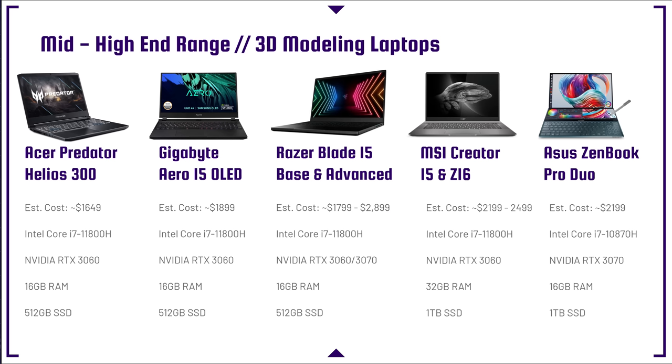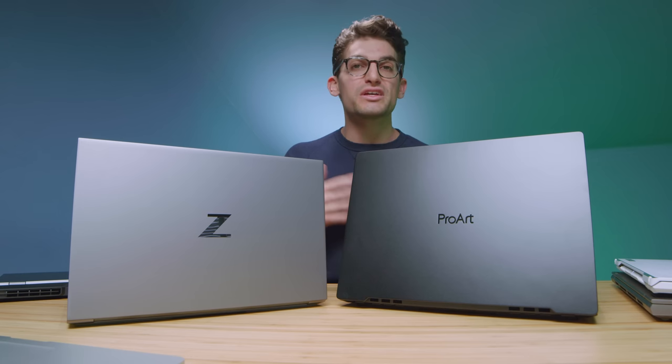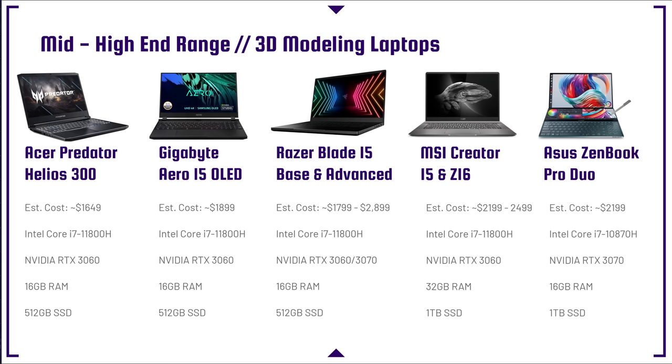Moving up the line into the mid-to-high-end range category, the price shifts up a bit. We're looking at the Acer Predator Helios 300, the Gigabyte Aero 15 OLED, the Razer Blade 15 base and advanced model, as well as the MSI Creator 15 and MSI Creator Z16, and then the Asus Zenbook Pro Duo. The Zenbook Pro Duo has a dual-screen setup — your main project on the top screen and a bottom 14-inch screen for effects or quick panel access, which helps expedite your workflow. If I was going to pick the best bang for buck out of this list, I'd say the Gigabyte Aero 15 — great pricing and solid components.